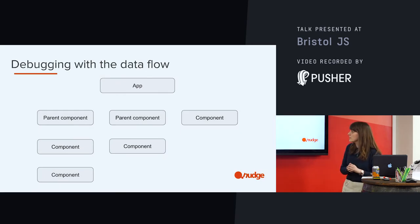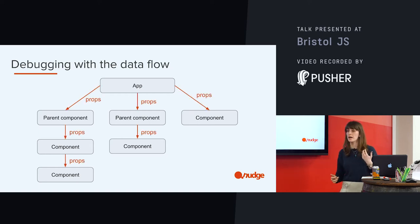So the last one — the unidirectional data flow. I said I was talking about this in the context of debugging. We've got these dumb components sitting at the bottom — they need to get their data from somewhere and that data is going to come down from the top. So we've got this unidirectional data flow. It's always going top down and it's being passed through by something called props.